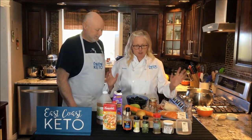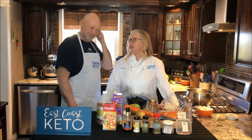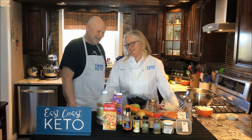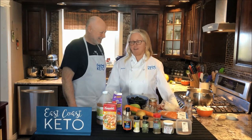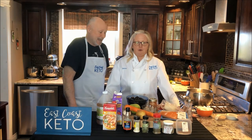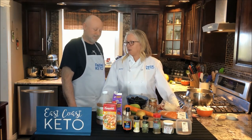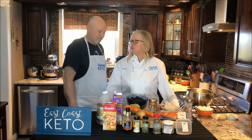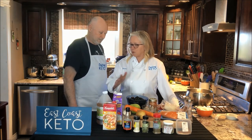Fish chowder. I don't think you're going to go into any East Coast kitchen and not have a different version. It's basically whatever you got on hand — whether it's a cod chowder or clam chowder, or like ours, a combination of all of them combined.